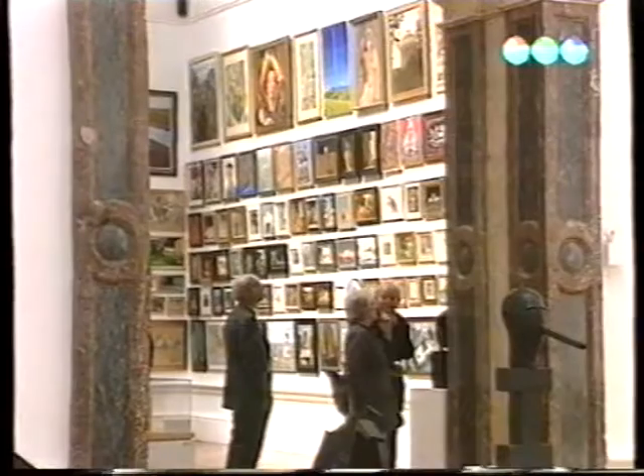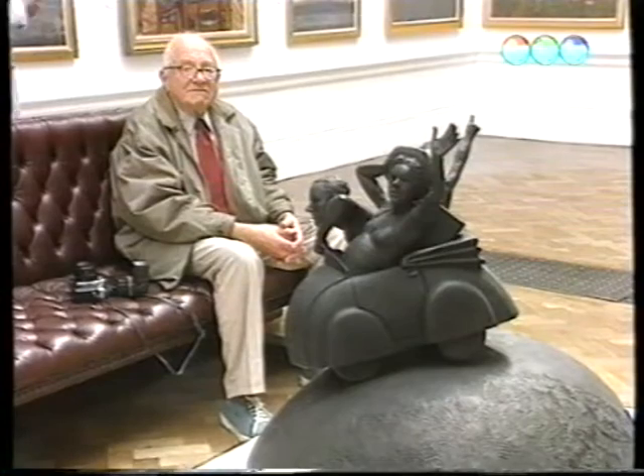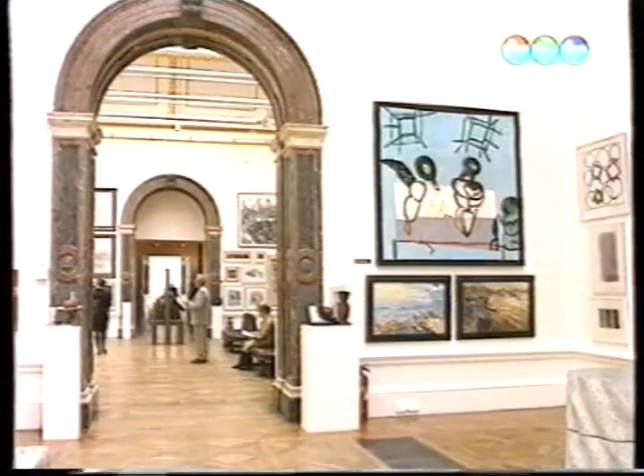Az olyan öreg rókák, mint amilyen én is vagyok, kedvelik az ilyet. Kitesszük a képeinket a falra, a közönségnek tetszik, és már nyúlnak is a csekkvzetükért. Bingo! Megkötődött az üzlet, és a gázszámla ki van fizetve. A kiállítás augusztus 7-éig tart nyitva, és a rendezők több mint 100 ezer látogatóra számítanak.